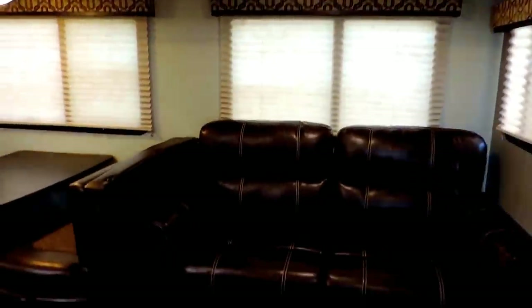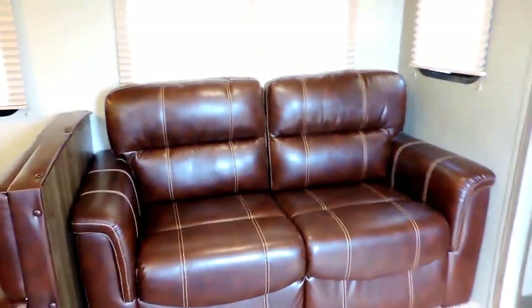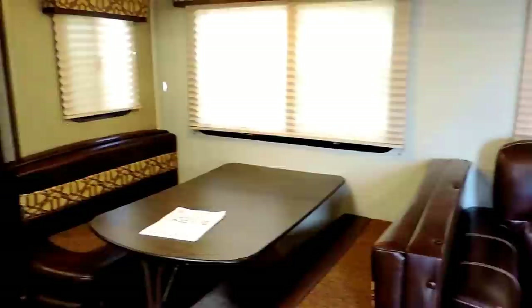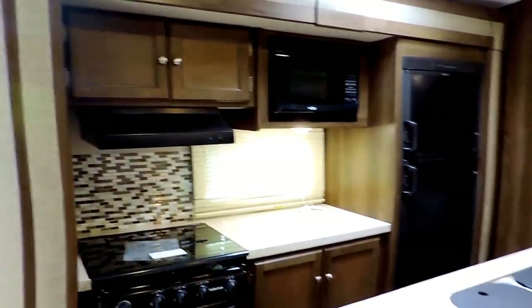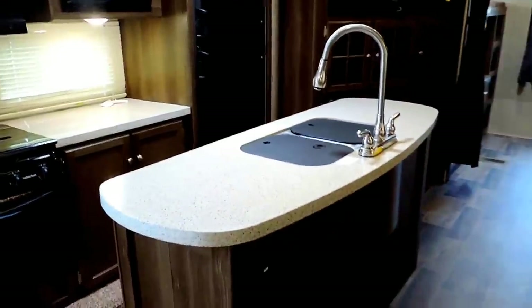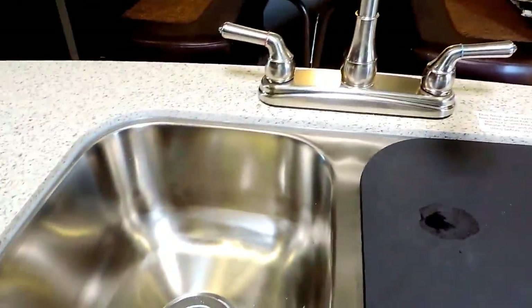Straight across from the entrance is the super slide with a leather two-seater tri-fold sofa and dinette booth to the left, beautiful day-night shades in all the windows. Some more overhead lights in your slide-out. Opposite of your super slide is the kitchen. It's got a kitchen island sink, double sink, stainless steel, with covers on both the sinks.